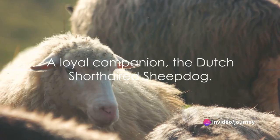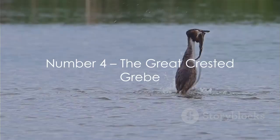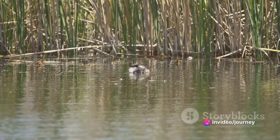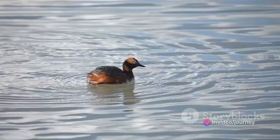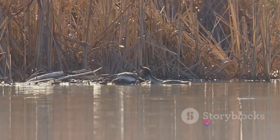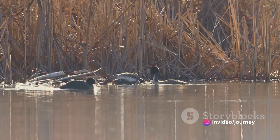At number 4, we have the Great Crested Grebe. Known for its striking head plumes and elegant neck, this bird is a master of the Dutch waterways. The Great Crested Grebe has an intriguing courtship dance that is a spectacle in itself. Adapting to lakes, rivers, and coastal waters, it's a skilled diver, often disappearing below the surface in search of fish. With its long, slender neck and sharp beak, the Great Crested Grebe is a picture of grace and precision — a magnificent sight in Dutch waters.